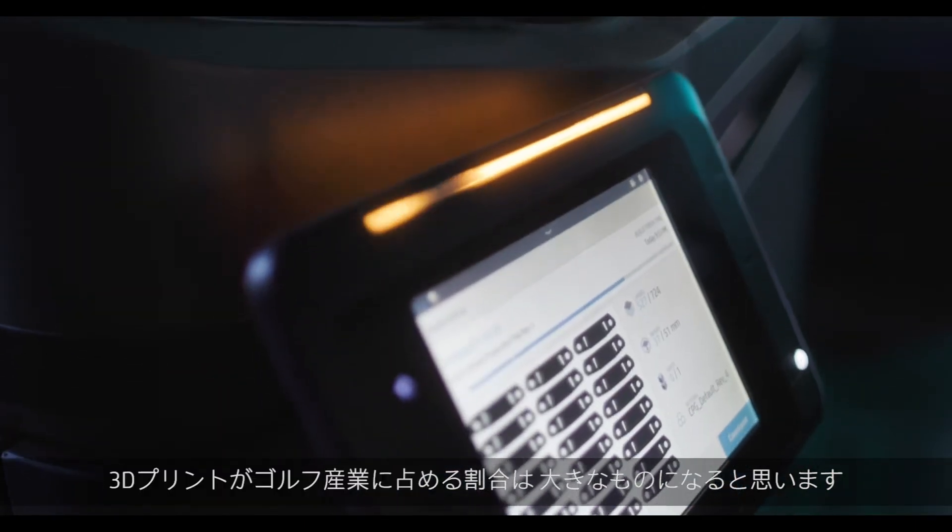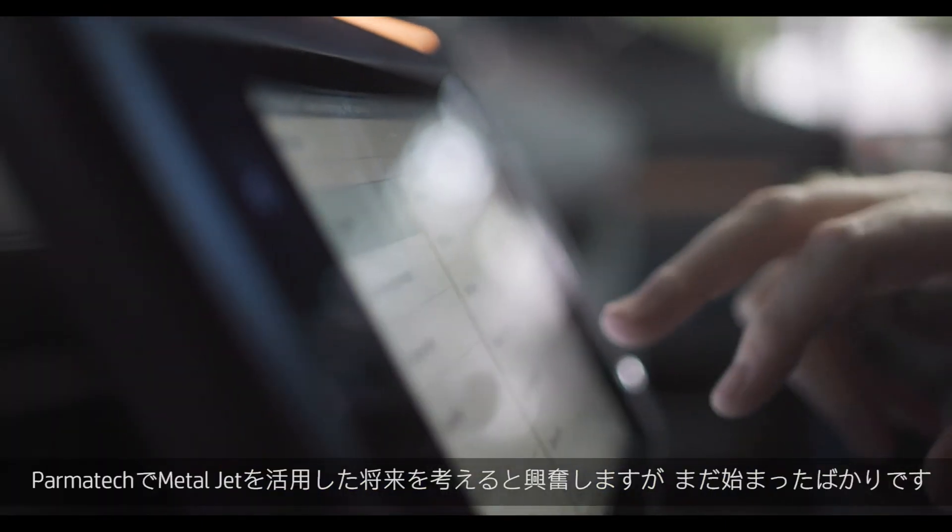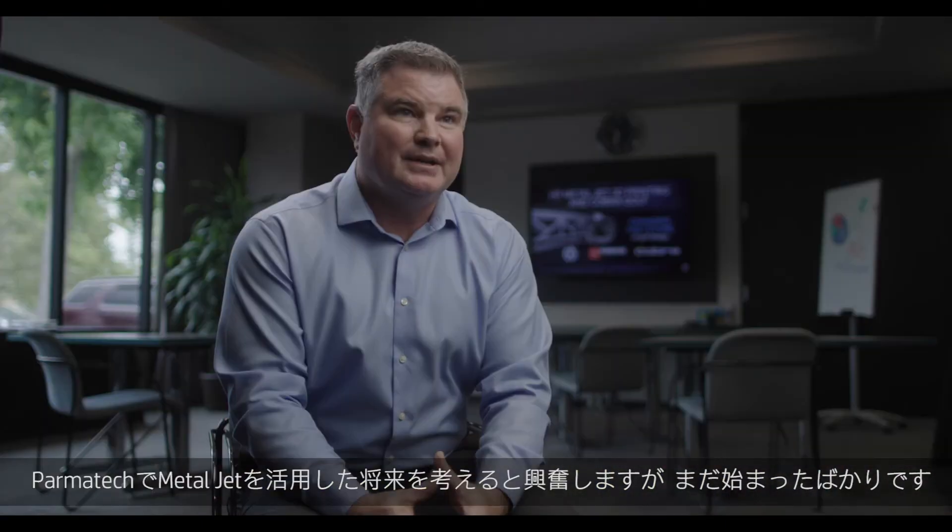I think 3D printing is going to become a big part of the golf industry. It's just a better way to make a golf club. I'm excited about the future for MetalJet at Parmatech.